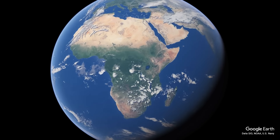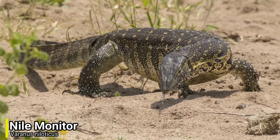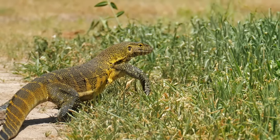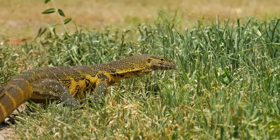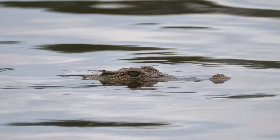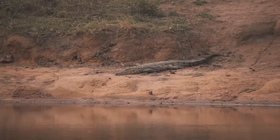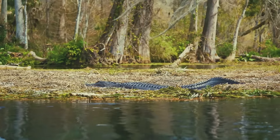For our next species we will be heading over to Africa, as we have the Nile monitor. Although this very large lizard is native to Africa, there are some small invasive populations in North America. These invasive populations can cause massive problems, as the Nile monitor is a very effective predator. They will feed on other reptiles such as snakes, turtles and crocodiles, but in some rather stranger cases they will feed on carrion and human waste. They are famous for stealing eggs from crocodiles, and in Florida, invasive populations are known to feed on alligator eggs.